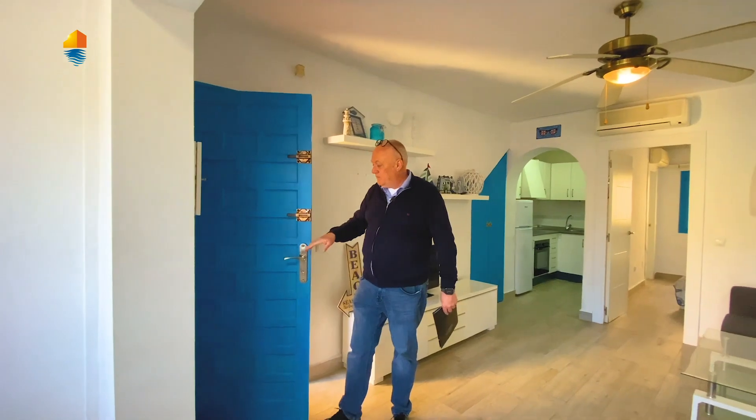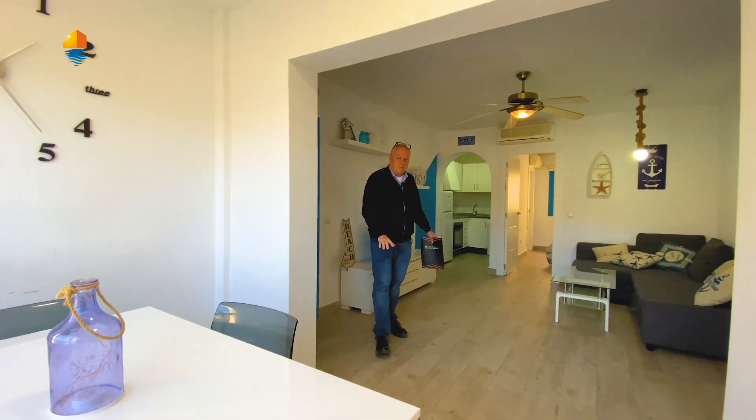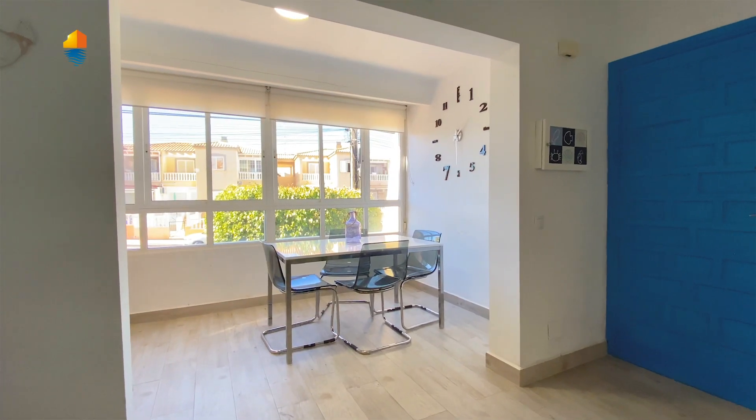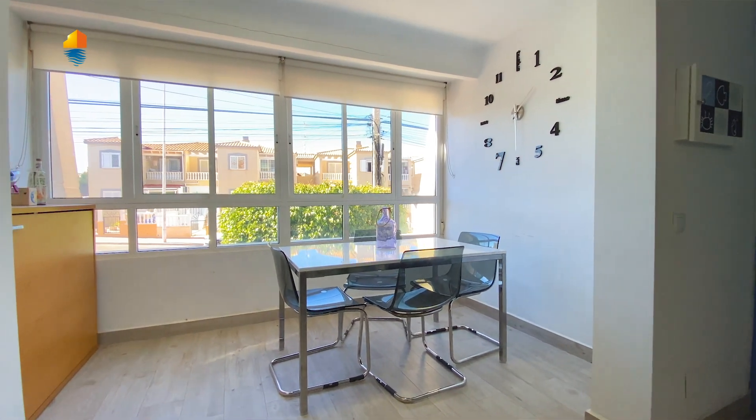So here we are in the apartment. As you can see, it's renovated — fantastic floor. This over here originally was a terrace; they have enclosed it and are using it now as a dining area.